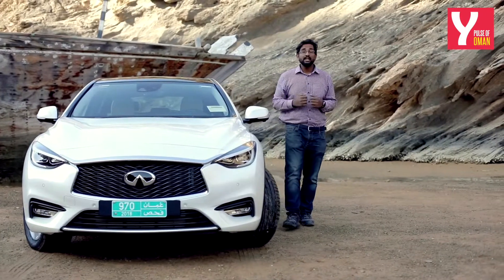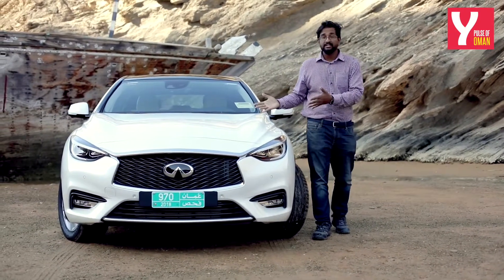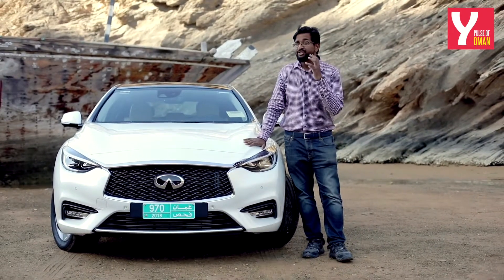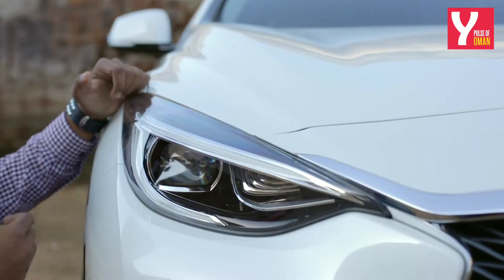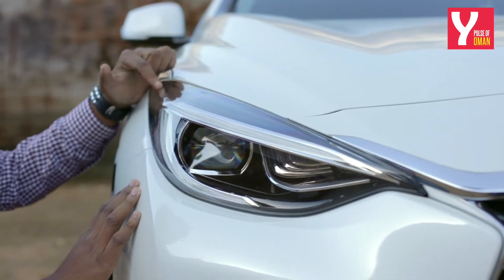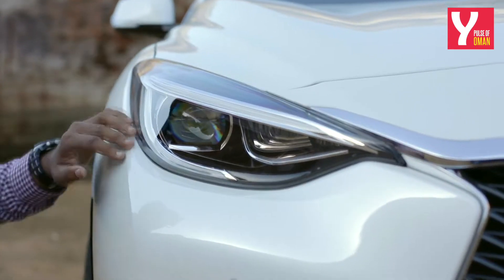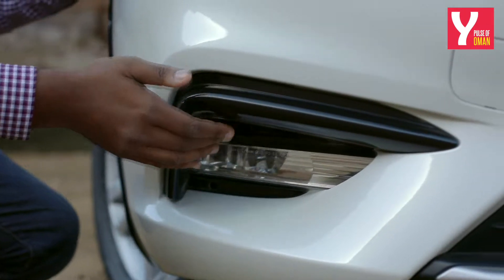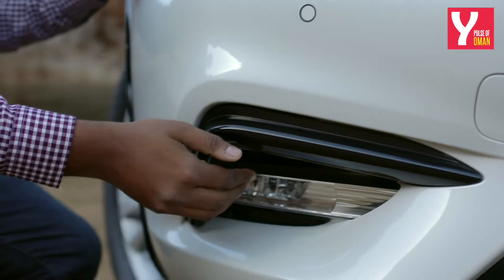The Q30 looks undeniably like any other Infiniti in the lineup. It's beautiful Japanese design, but scratch underneath it and you'll find that it has German underpinnings. The headlamps vaguely resemble that of the bigger brother, the Q50, but you have twin prong daytime running LED lights up here. And if you move down, you'll see that it has gloss black accents on the bumper, further accented by halogen fog lamps.